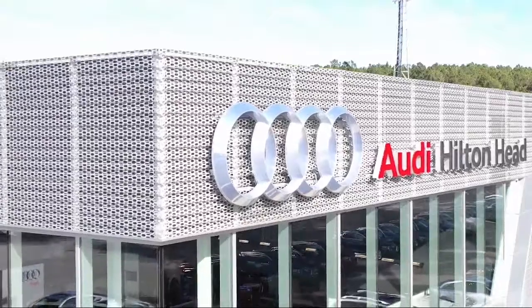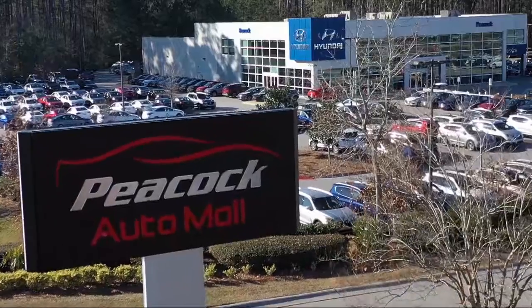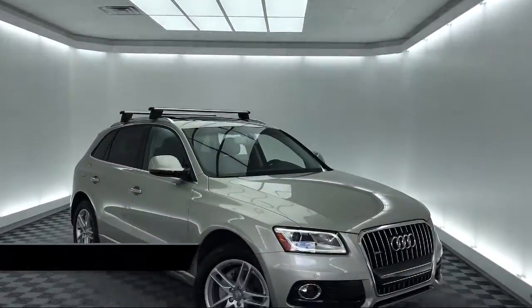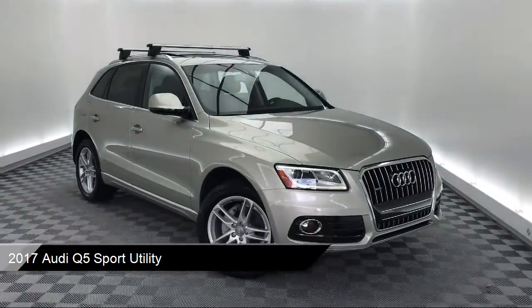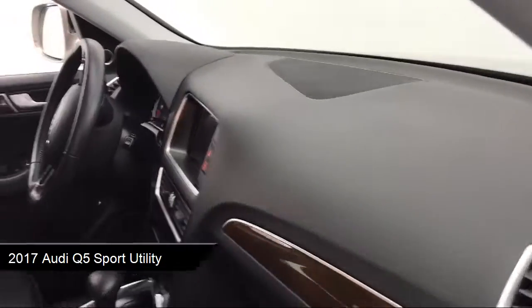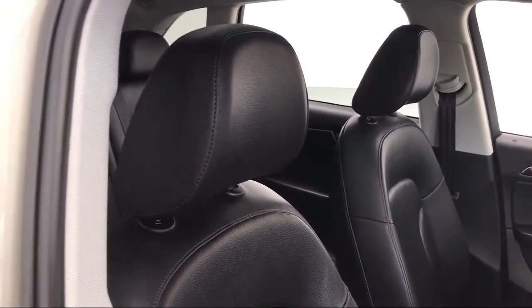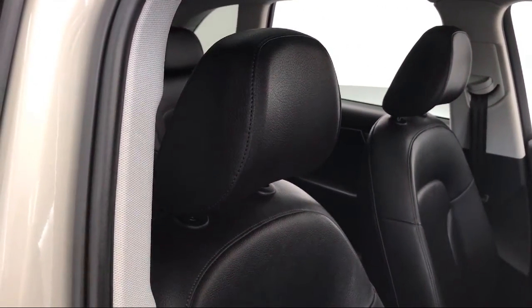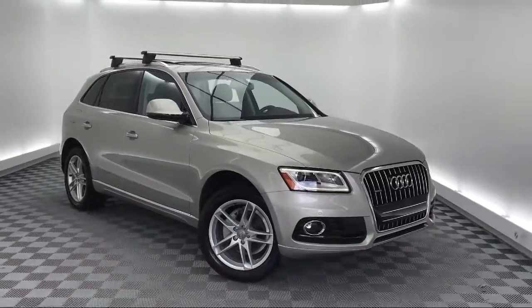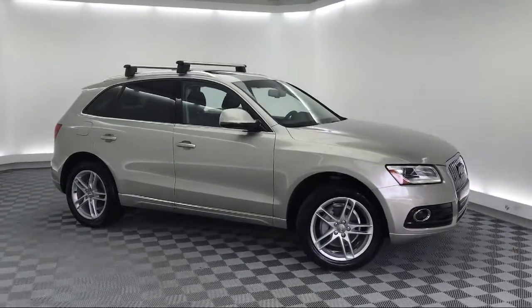Welcome to the Peacock Auto Mall and here's a look at another one of our great vehicles from our extensive inventory. It comes equipped with Tire Pressure Monitoring System, Rain Sensitive Windshield Wipers, Electronic Stability Control, Leather Wrapped Steering Wheel, Keyless Entry, Technology Package, Roof Rack, Steering Wheel Controls, Rear Spoiler, Navigation, and has less than 35,000 miles on the odometer.